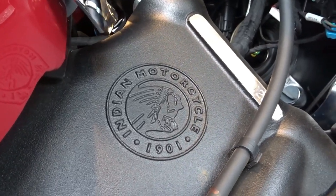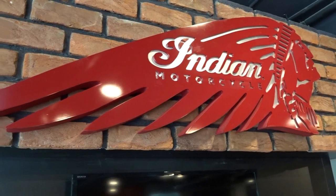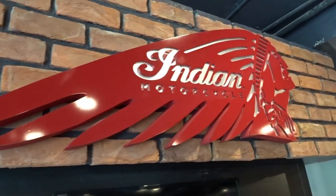Hi there and welcome to Dino's Vault once again guys. Today I'm checking out the Indian lineup of motorcycles that were launched here in Hyderabad a couple of weeks back.